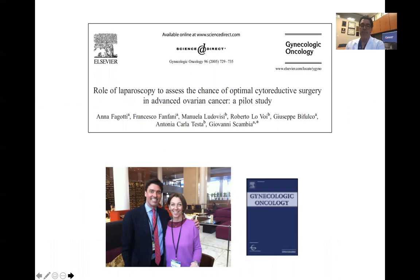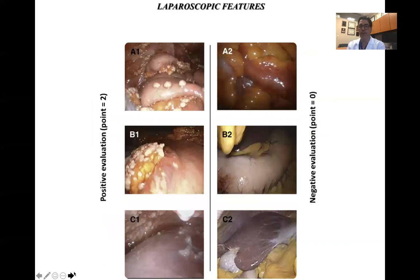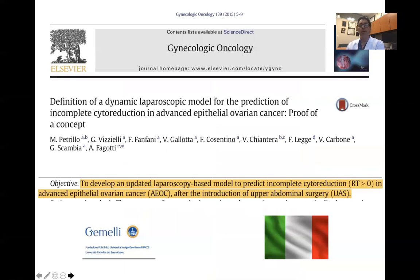Regarding the laparoscopic approach — Dr. Fagotti, more than 15 years ago in 2005, began her work using laparoscopy to determine whether a patient is an ideal candidate for surgery. Many of you are familiar with this system where multiple areas of the abdominal cavity are evaluated. If there is evidence of disease in a particular area, that patient is assigned a score of two; if there is no evidence of disease, a score of zero is assigned.